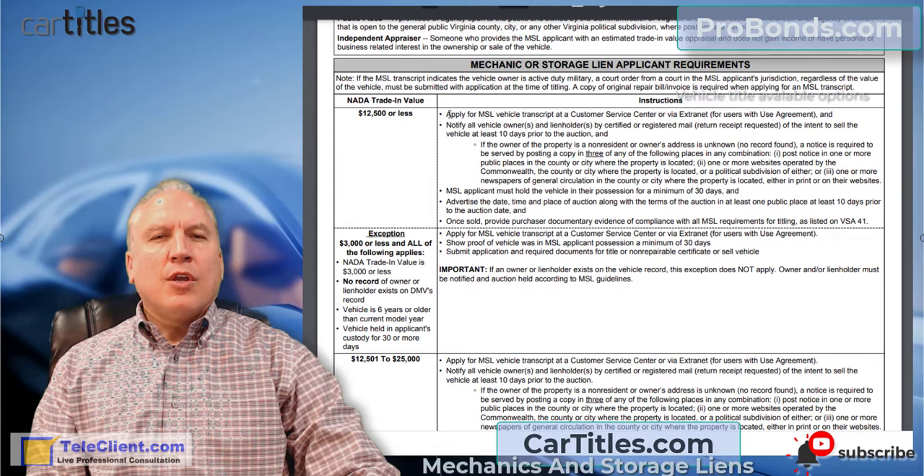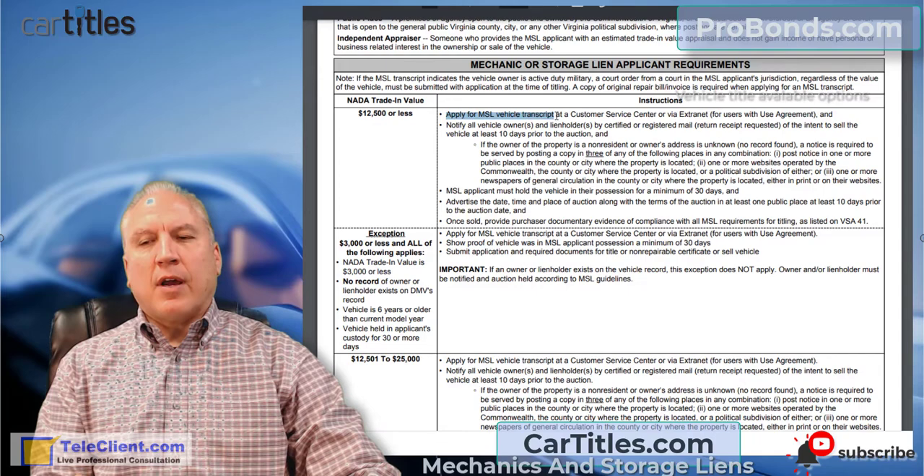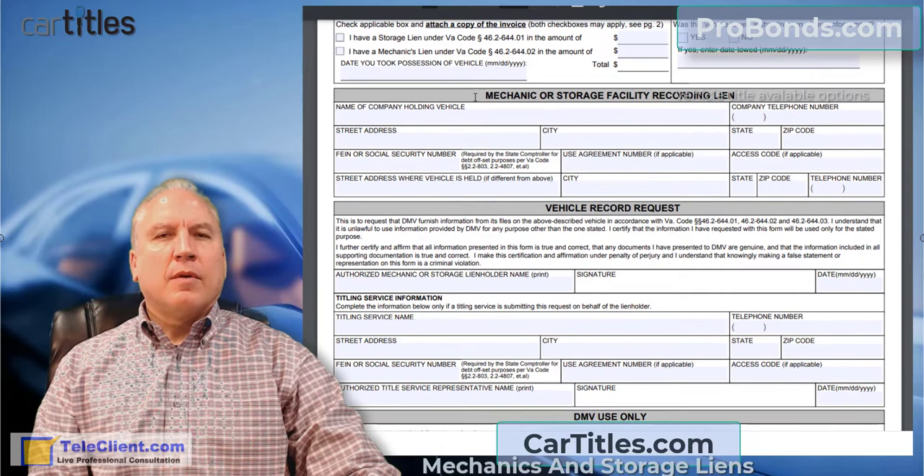First, you have to apply for an MSL vehicle transcript. MSL, as used in this document, stands for mechanics and storage lien vehicle transcript, and that's done on this form.